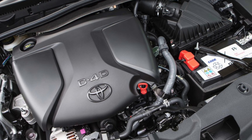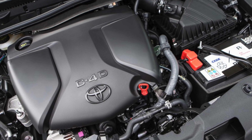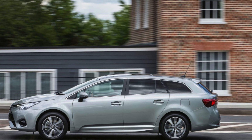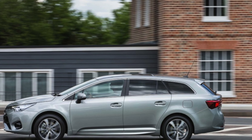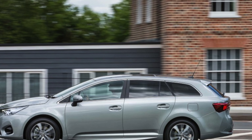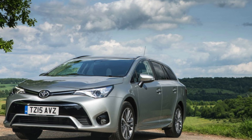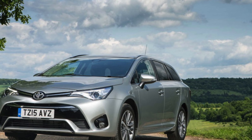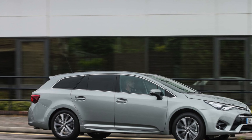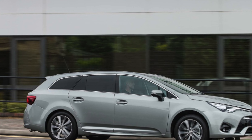Is a used Toyota Avensis saloon reliable? Unfortunately there wasn't enough data to include the Avensis in the latest reliability survey, but Toyota as a whole managed a fantastic third place out of 31 manufacturers. The petrol Avensis is rather rare, but if you need an automatic gearbox, it's the only model you can have.